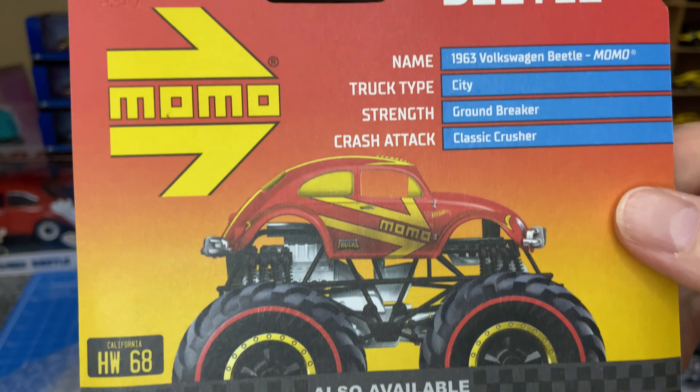BMW Zamac M3 — BMW is very popular in South Africa. That's a pretty cool casting. Have a look there — I think the red and blue looks very good on this silver color. This is very close to that Zamac that was released earlier.